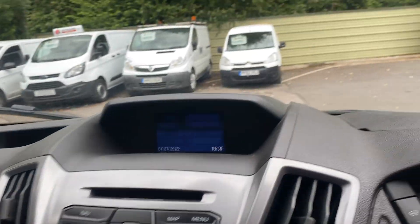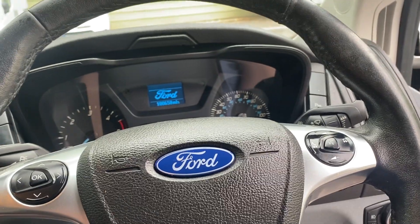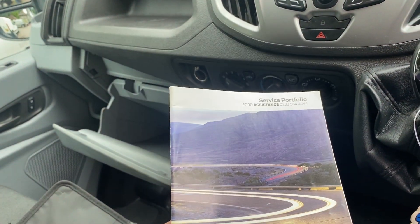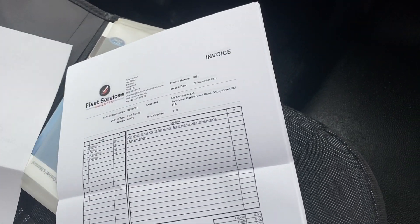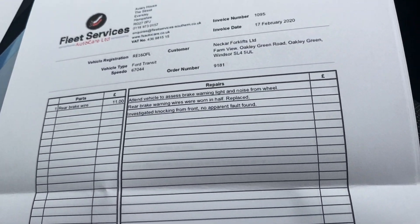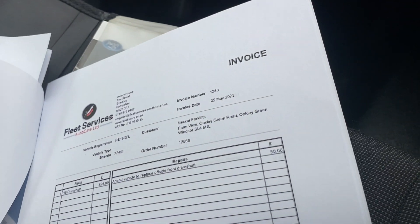I'll quickly show you the service history and the paperwork. So this is the logbook — no former keepers. We've got the service book with three Ford main dealer stamps, done at Trust Ford in Wokingham. We've also got a service printout by Fleet Services, which maintained the vehicle from 2019 onwards, once it came off the Ford warranty. So we've got a service in 2019, brake pads in 2020, front brake pads in 2021, mirror glass, wiper blades — usual wear and tear items.